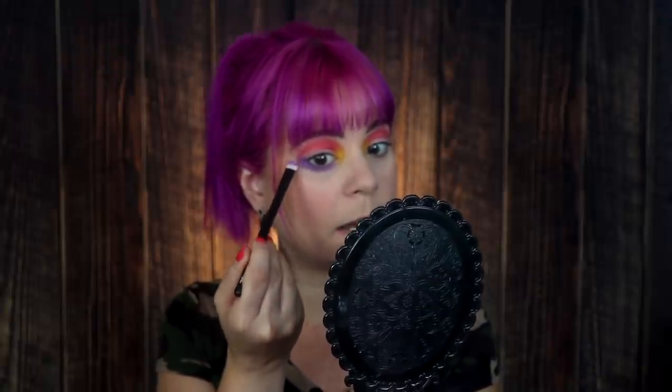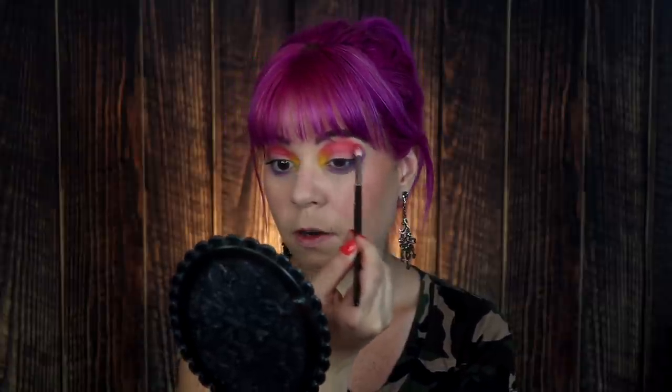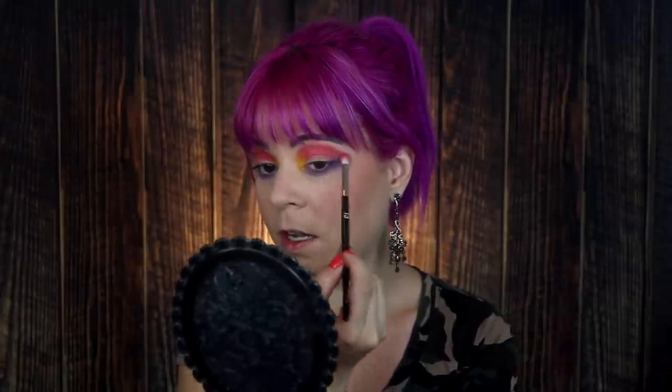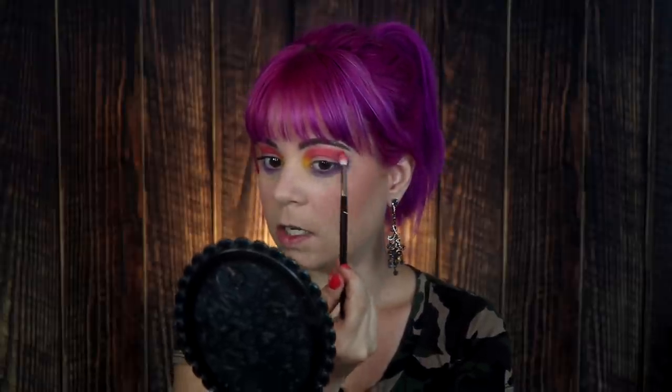I'm just going to blend that ever so slightly into that coral shade in my crease here, take a little bit more of that coral shade, and just make sure these two are nice and connected in the outer corner. Then we're going to go in with one of the browns — probably the darkest brown, because I do like a lot of depth in my looks. The darker the better for my outer corner, because I find that when you have as hooded eyes as I do, the darker you go in your crease, the less hooded your eyes are going to look.